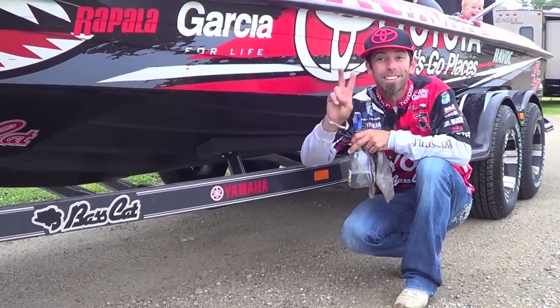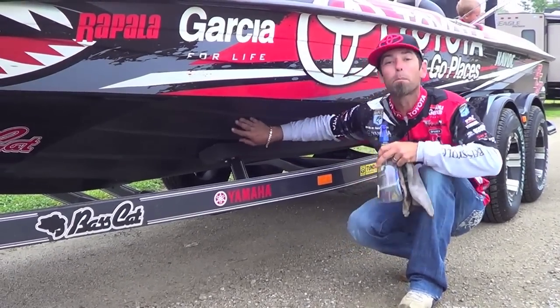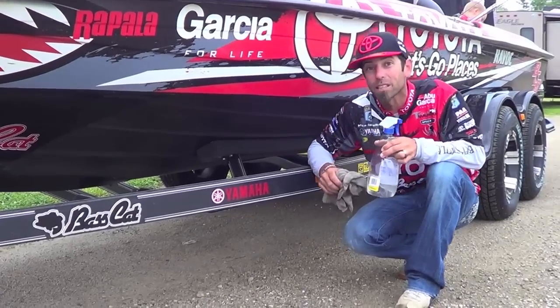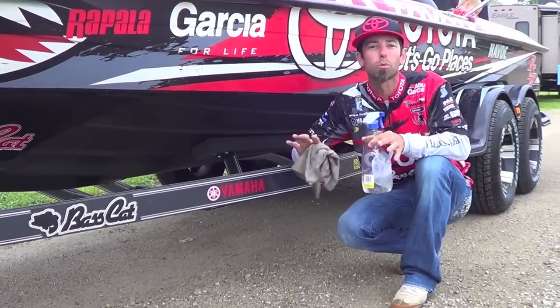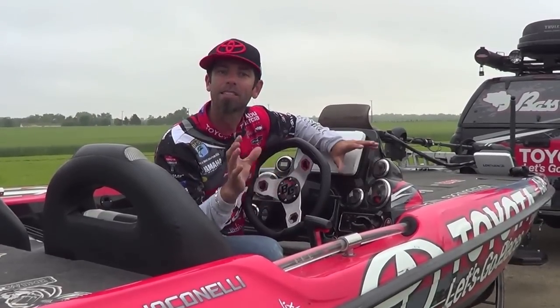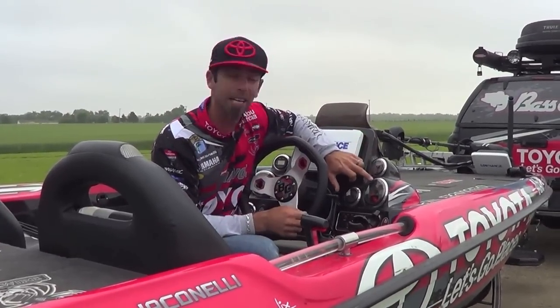Hull Speed benefit number two: keep the boat clean. This stuff's so slick, it doesn't get as dirty and when it does, it cleans up super easy. Hull Speed benefit number three: top end speed. Two to three miles an hour faster on the top end — you're going to get to your fish quick.